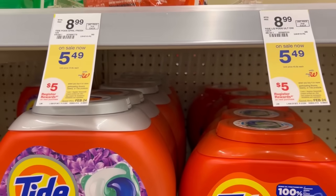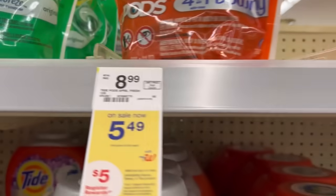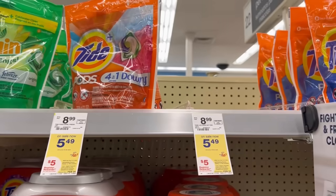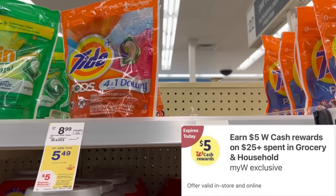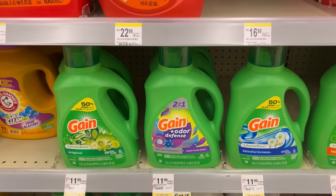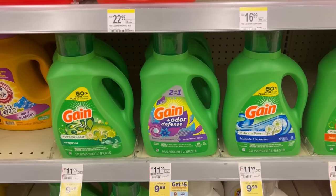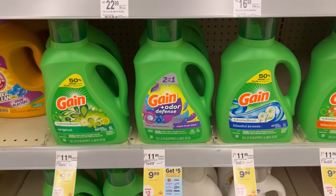We still have Tide products priced at $5.49, and when you buy four of those you get a $5 registry reward. We do have digital coupons on the app, and it applies to the spend $25 get $5 cash reward for the household deal. There's no deal for the Gain larger bottles, but they do apply to the spend $15 get $5 P&G deal.